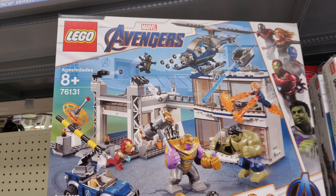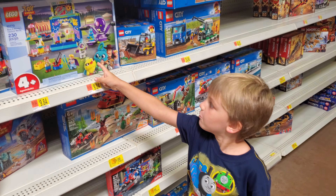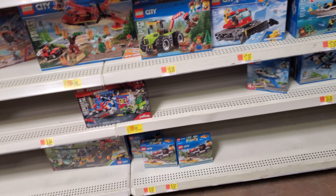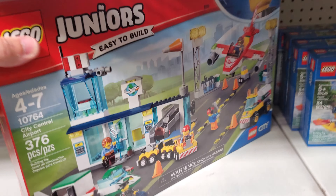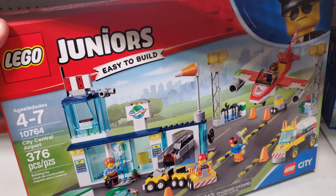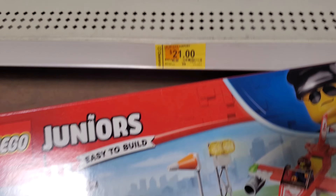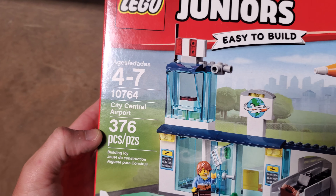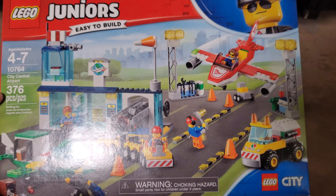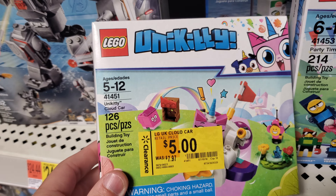Oh, what if this was legit $17.97? That'd be crazy! Oh wow, that's coming in the mail. Is this $21? Yes, we're doing this Clark man! Look at that. Yes, do you want to get this instead of an airport? Yes! This is $21, here was $40. This is 10764 City Central Airport. I apologize for the loud kid — just welcome to my life. This is a cool set, we're snagging that.